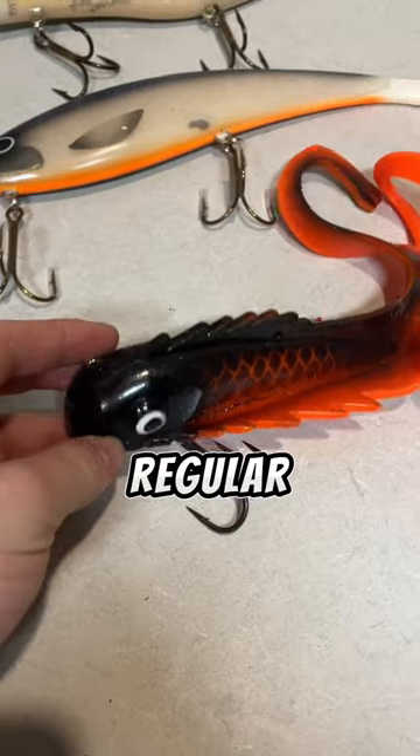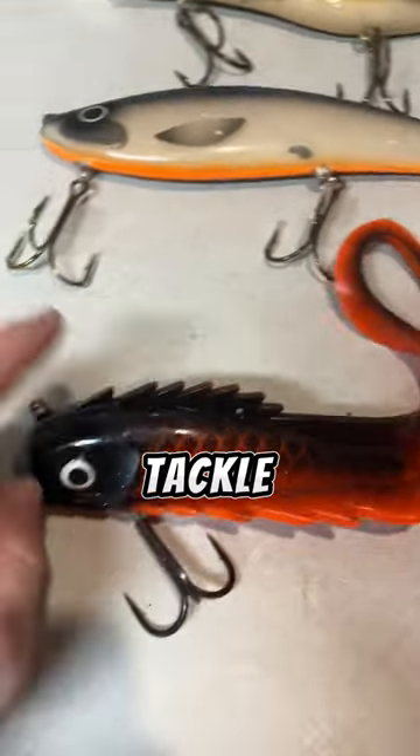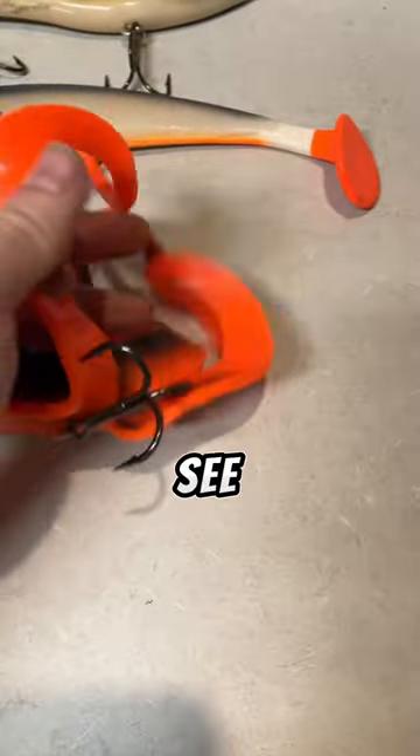First up I got this regular Medusa by Chaos Tackle. It's black and orange as you guys can see. It's really nice.